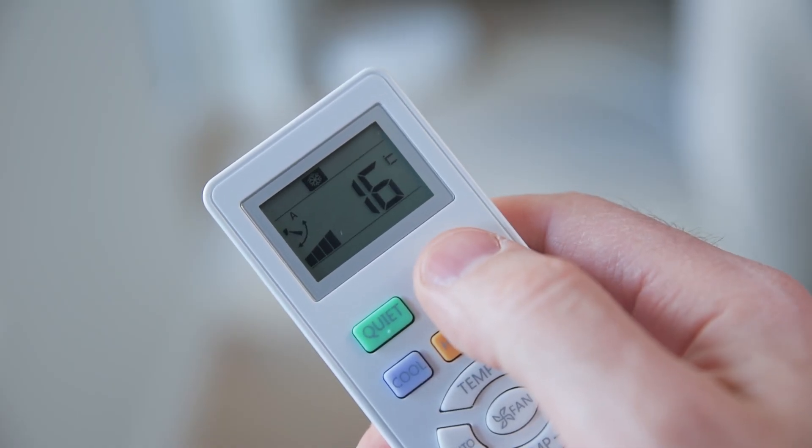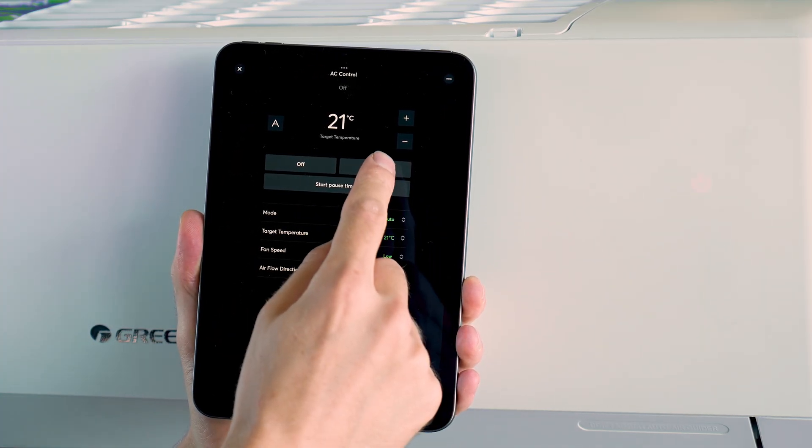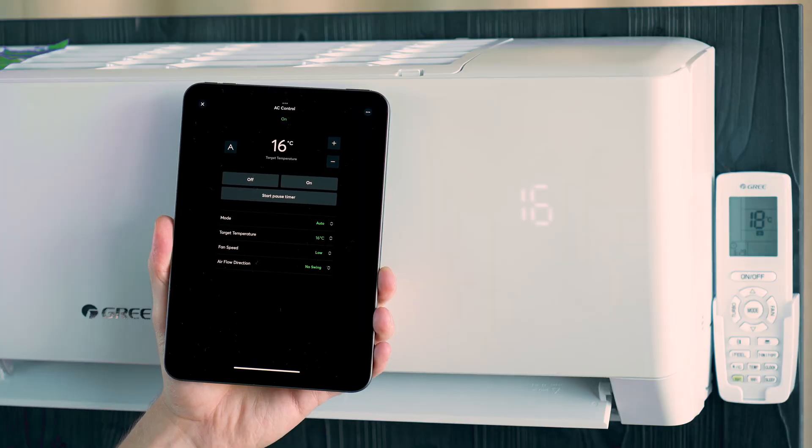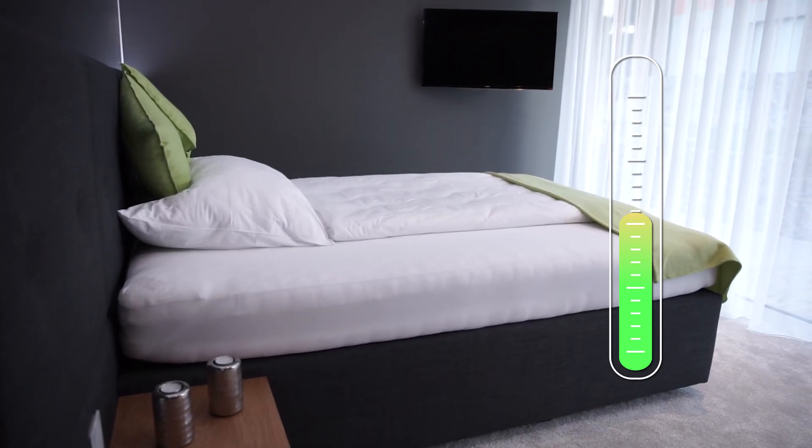In principle, everything works without any intervention. But if you do want to manually intervene, it's now handled entirely through the tablet or the Loxone app rather than a remote control. You simply go into the app and switch things off — problem solved. Another example is heat protection: if you've forgotten to close a window and the whole house heats up, even if there's no excess energy, the air conditioning will kick in at 28 degrees — as I've set it — and work to maintain the house at that temperature.